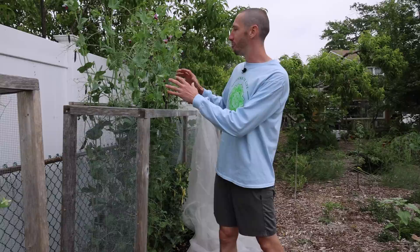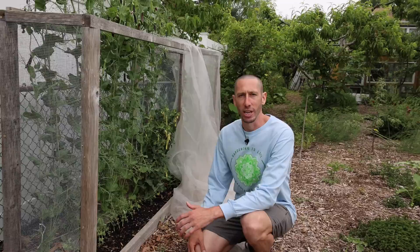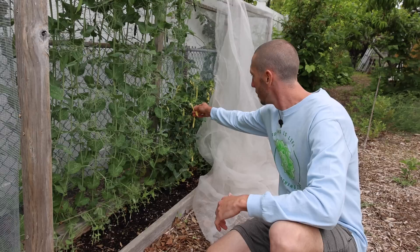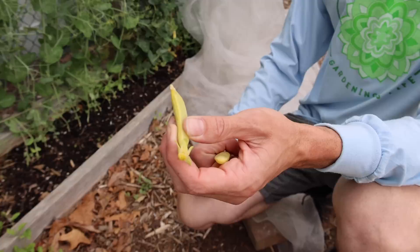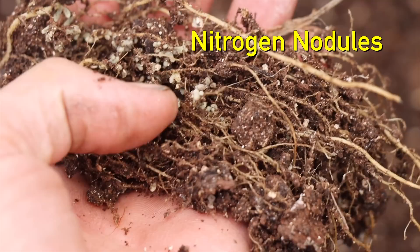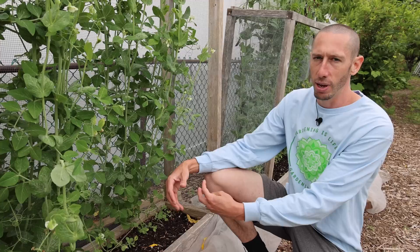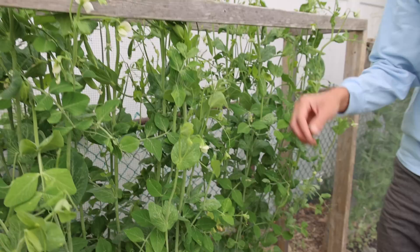One thing I love to do is replace my peas with cucumbers as it gets warmer. Once the peas stop flowering and I get my last harvest, I take the peas out and put cucumbers in that location — that's another reason it's always good to have more cucumbers on deck. I'll cut the peas down rather than ripping the roots out because peas are legumes and nitrogen-fixing plants, so the nitrogen in the soil will be more bioavailable for the cucumbers.